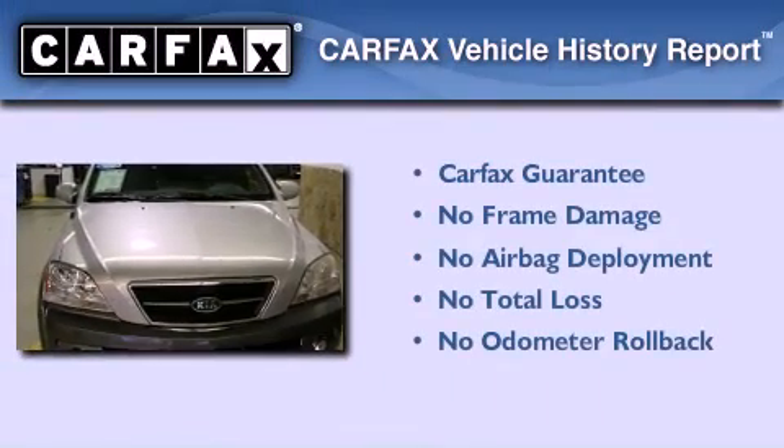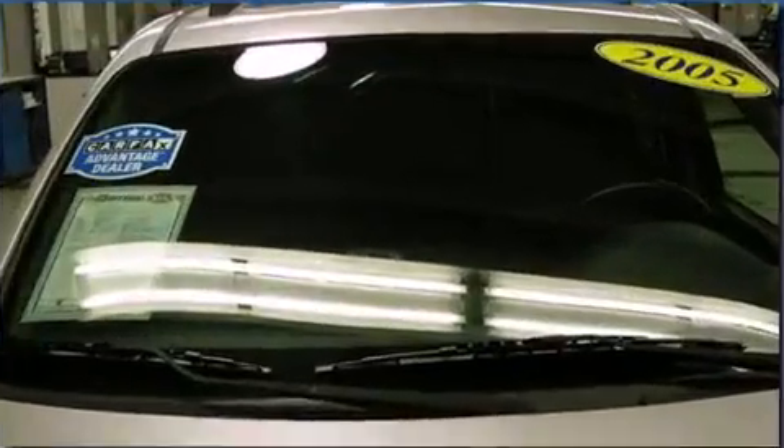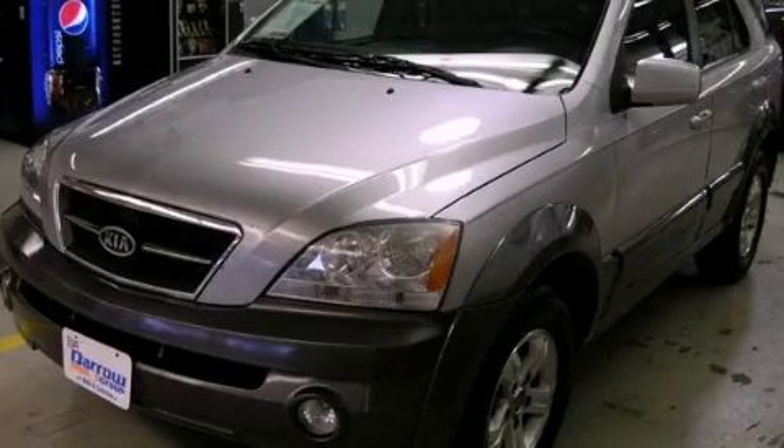Not to mention that this Kia qualifies for the Carpac's buyback guarantee. This automobile won't last long at this price. Call and arrange a test drive now.